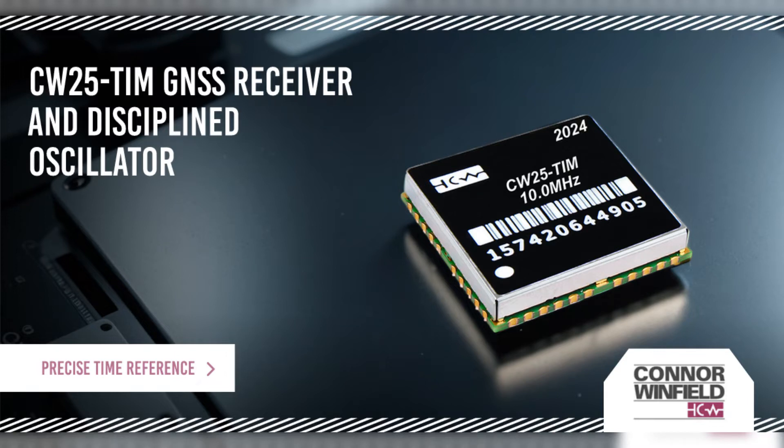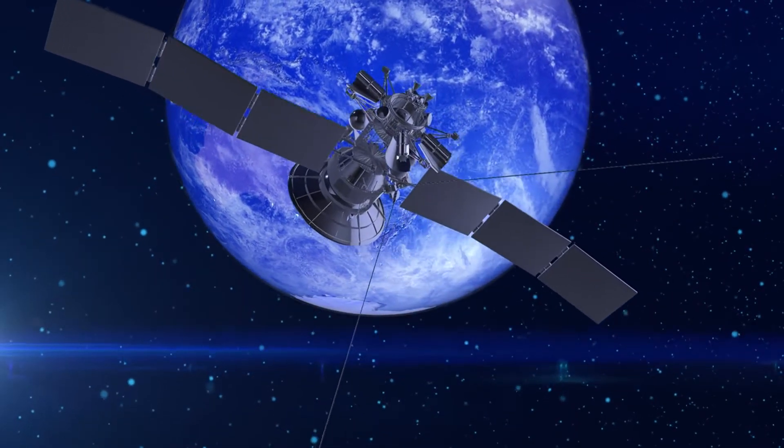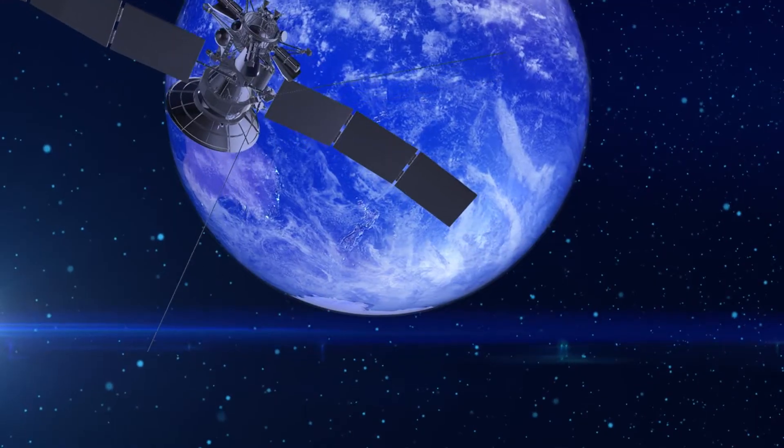Connor Winfield introduces its CW25 TIM GNSS Receiver and Disciplined Oscillator Module, designed specifically for time and frequency synchronization applications.